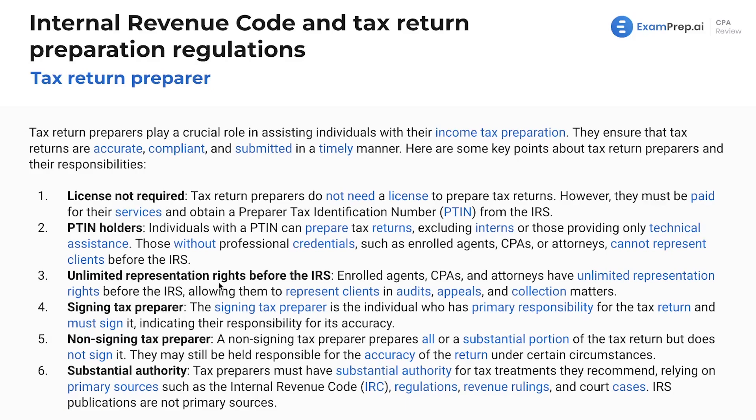Enrolled agents, CPAs, and attorneys have unlimited representation rights before the IRS. Enrolled agents hold a certification — it's a step below the CPA designation if you don't want to go through the whole CPA exam process. Enrolled agents, CPAs, and attorneys have unlimited representation rights before the IRS, allowing them to represent clients in audits, appeal the decision of an audit, and any collection matters — meaning the IRS is trying to collect from you and you're still trying to fight it.